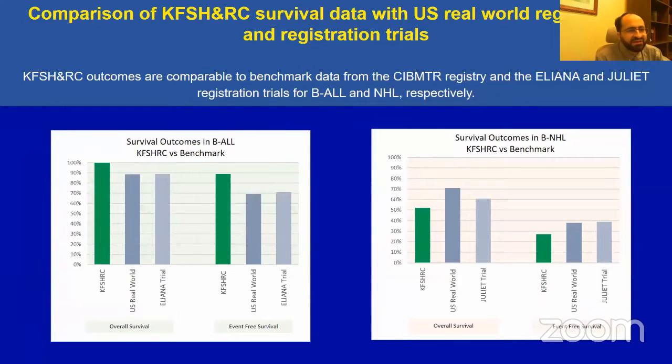This slide compares our survival data with U.S. real-world registry data and registration trial results. Although our follow-up is short, for B-cell ALL, our data compared to the CIBMTR real-world data and the ELIANA trial compares favorably for both overall survival and event-free survival. For B-cell non-Hodgkin lymphoma, comparison with the JULIET trial also shows favorable outcomes. However, longer follow-up will be needed to draw firm conclusions.